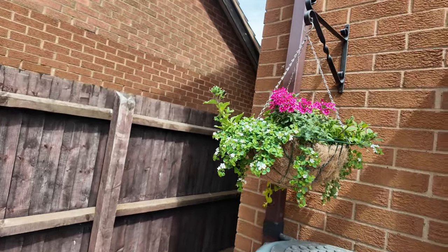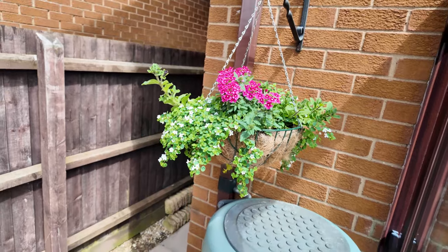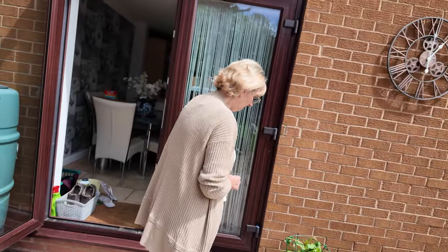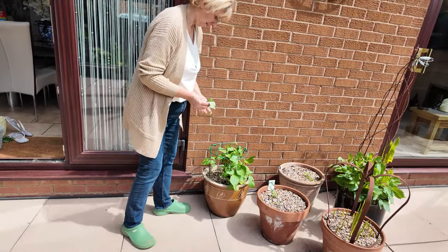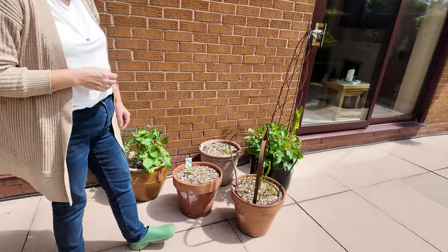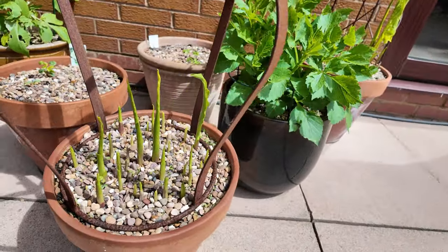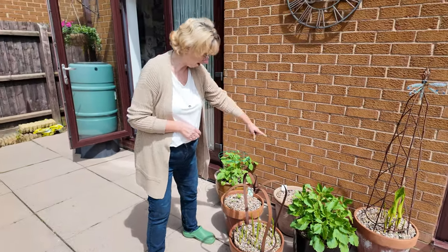I shall give the hanging baskets a good feed just before we go so that he doesn't have to worry about that. A dahlia — it looks as though something's tried to have a nibble of that. Calla lilies are doing well. I'm wondering if the slugs have got to these two dahlias because the others are all doing well.